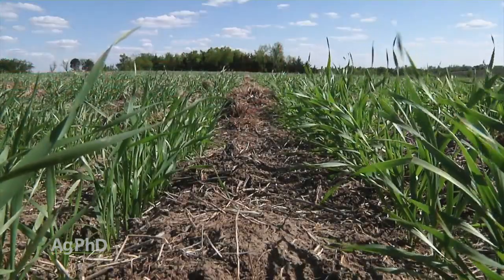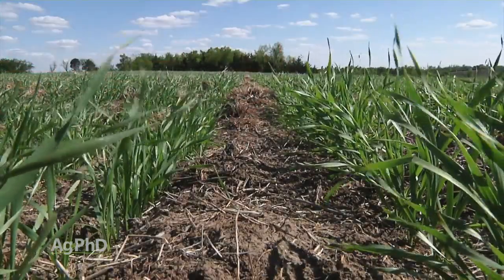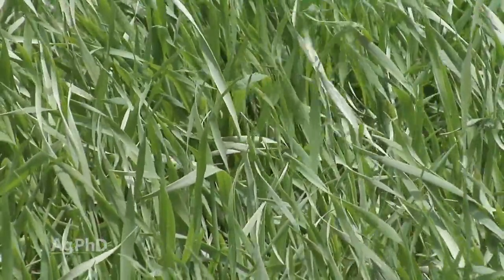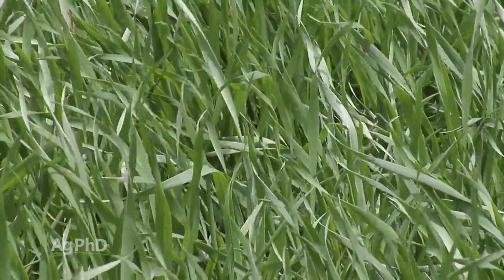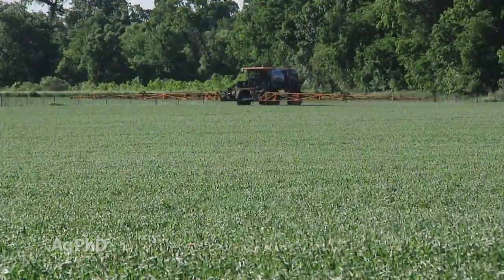We don't want to have great big droplets, especially on small wheat. When we get good coverage out there, think about the new growth on wheat. Fungicides move up, but they basically only move up a little bit within the same leaf — they're not going to protect new leaves that come out in a few days. As those new leaves come out, they're unprotected, so we'll be back out again later in the season to treat again.